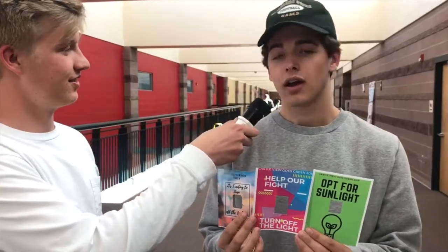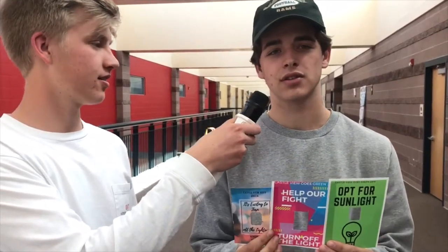We gave daily energy tips. Also, during those daily energy tip announcements, we had reminders to turn in our home energy audits. Some other ways that we helped involve the school: we made these light switch covers to help remind students and staff to turn off the lights when not in the room and save energy.